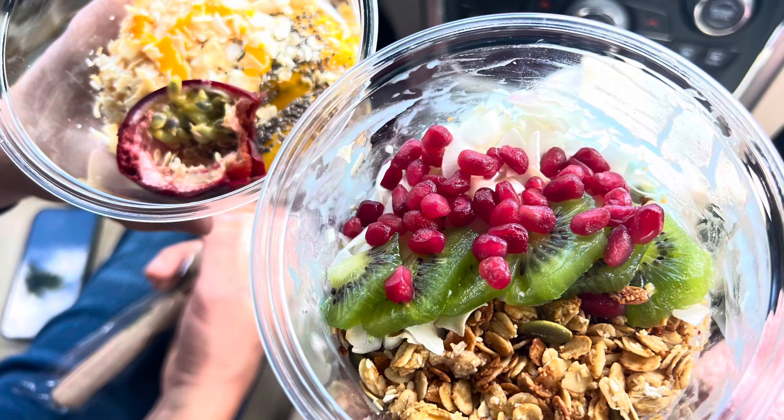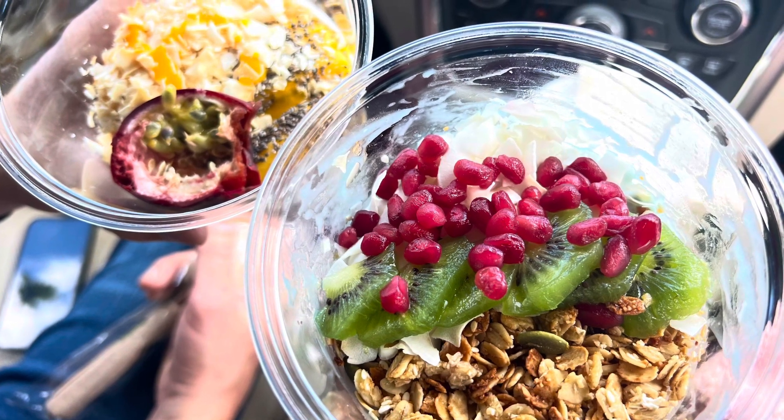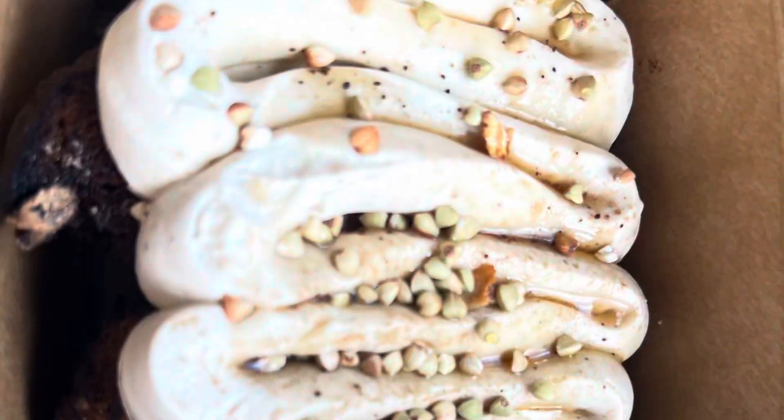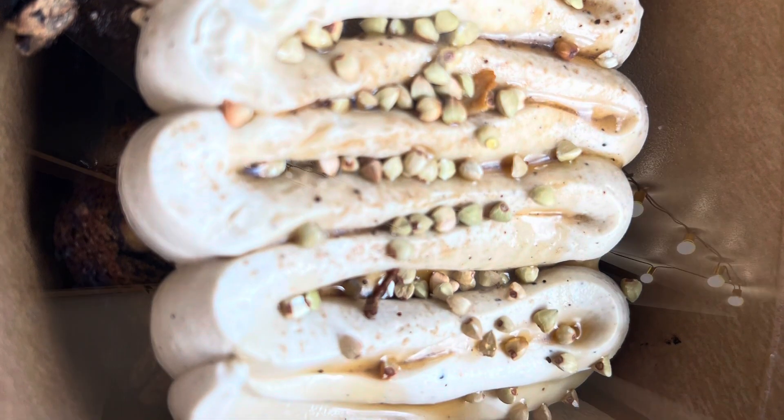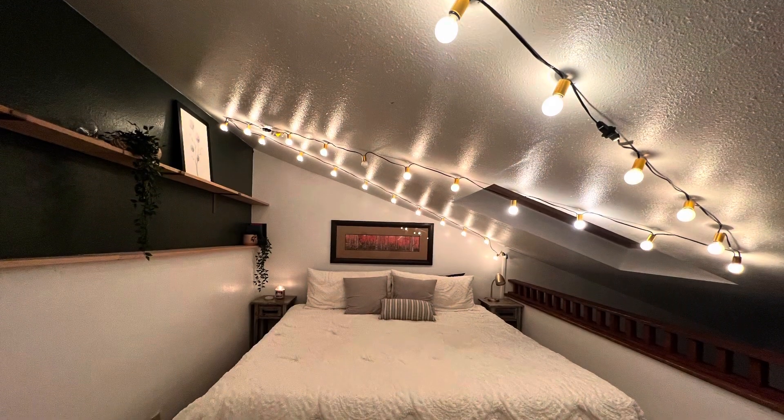And then for breakfast we went to Five Seeds, also in Park City — more of a healthier option kind of place. This banana bread with chocolate ricotta cream was so good.